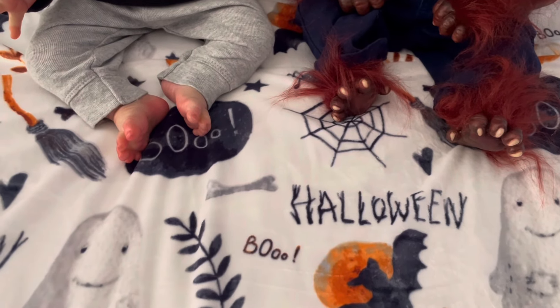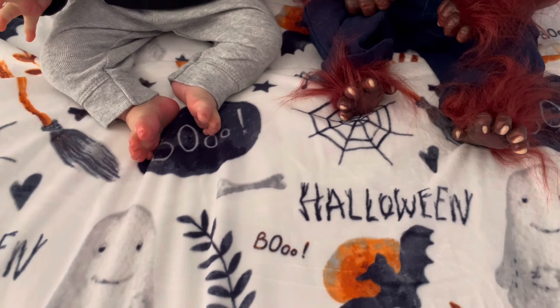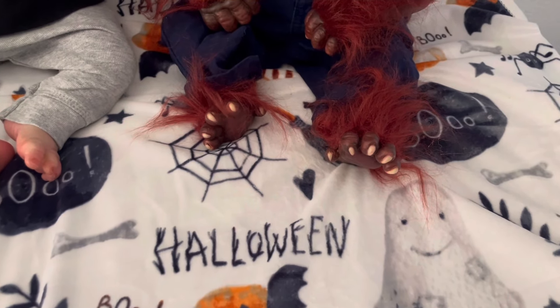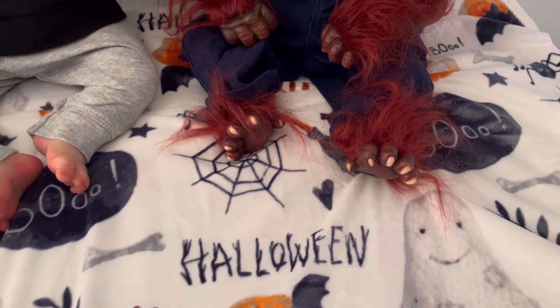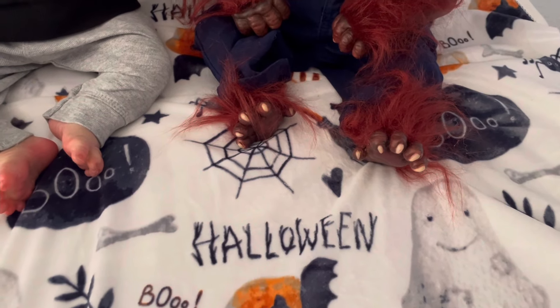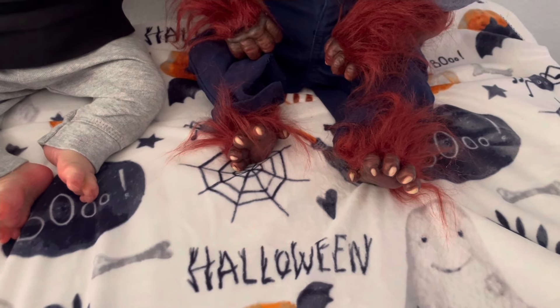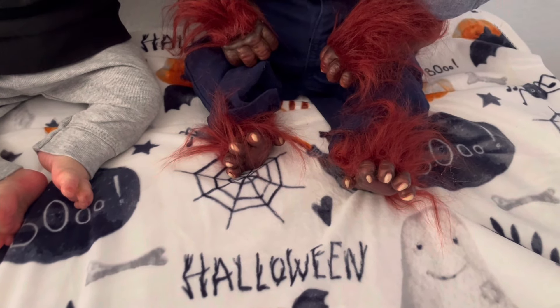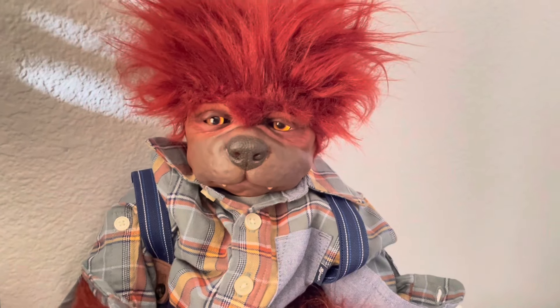I wanted to formally make a video and introduce you to my little monsters. You can see these little paws — I painted both of these sculpts. As you may or may not know, Halloween and anything spooky is my forte. I love it, it's my happy place, and making these kind of babies brings me a lot of joy. Here are the feet, some very handsome-looking claws, and there are the hands. And there's that handsome face — only a mother could love.